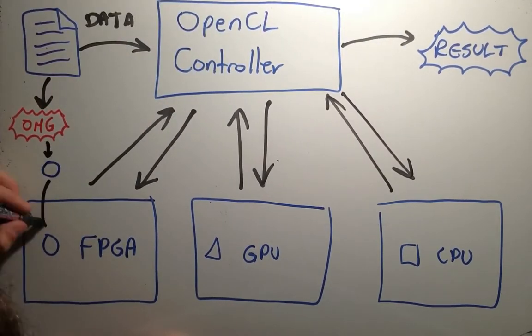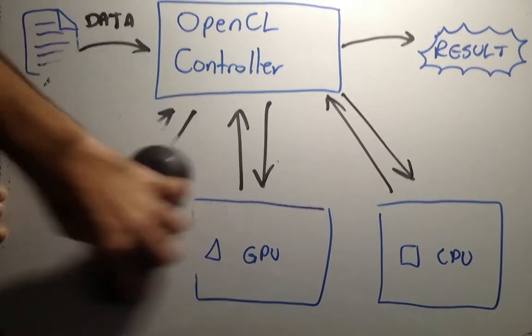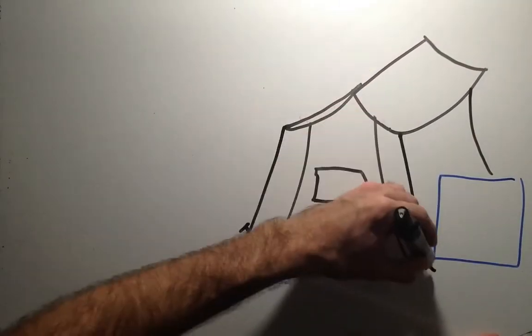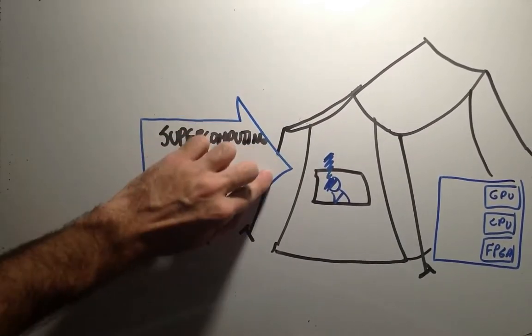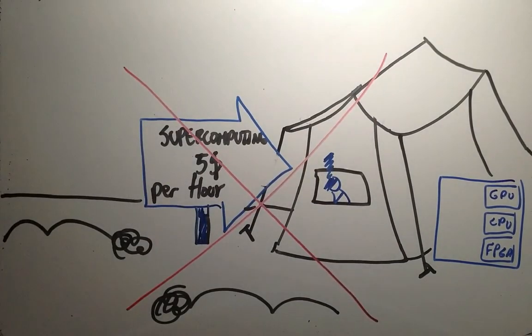But FPGAs have a problem — their compilation time may take from minutes to hours. If we are making such a mapping for an application that we'll be executing for a long time continuously, we can take this manual approach. But if we have a platform offering supercomputing as a service, this would be a problem. A supercomputer as a service will execute several different applications, and mapping all of those manually in little time is tedious and infeasible.